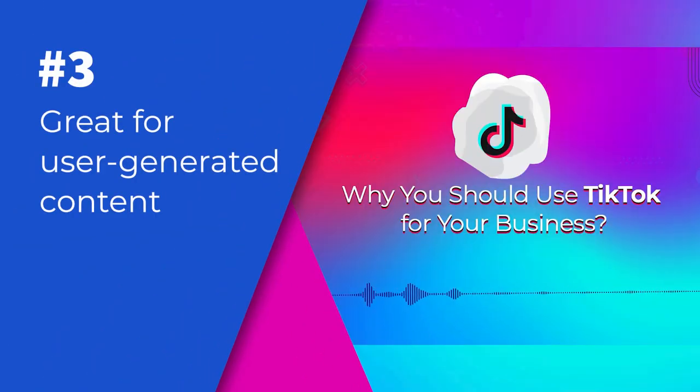3. Great for User-Generated Content. TikTok is the biggest source of user-generated content. TikTok drives content organically as a part of its design and encourages user-generated content through its challenge concept whenever possible.